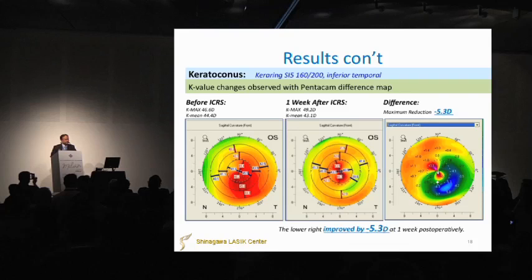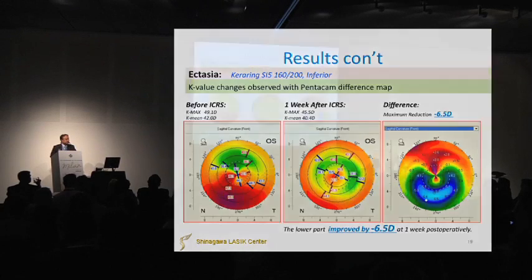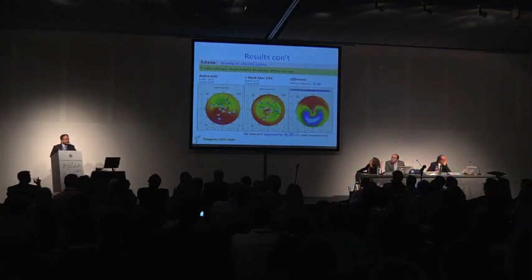These are topographies. We used Keraring SI5-160-200, inferior temporal placement. We can see how the cornea improved — the lower-right region improved by minus 5.3 diopters. This picture shows for the ectasia patient, we used Keraring SI5-160-200, inferior placement. This patient also improved a lot.